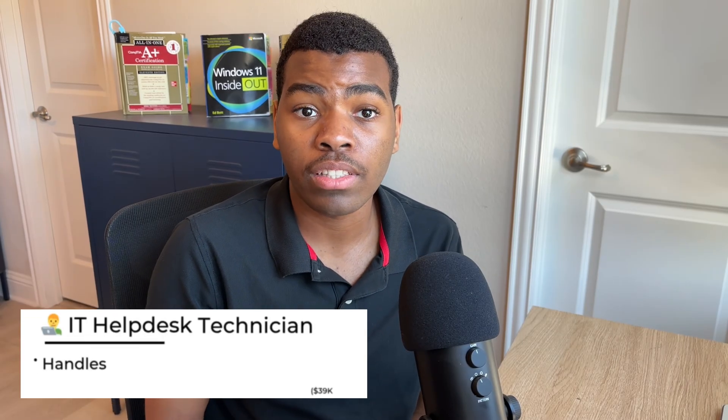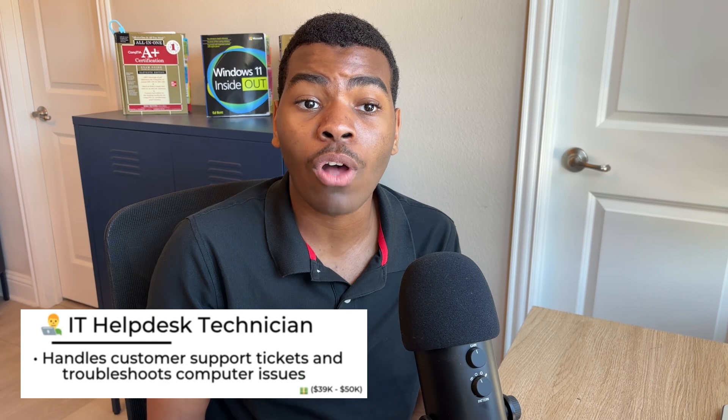The first role I'll be mentioning is Help Desk Technician. As a Help Desk Technician, you're tasked with resolving customer tickets, troubleshooting different systems, and providing technical assistance to the best of your ability. Help Desk Technicians can make up to $50k per year, and those who start off in IT consider Help Desk to be a good stepping stone into the IT field.